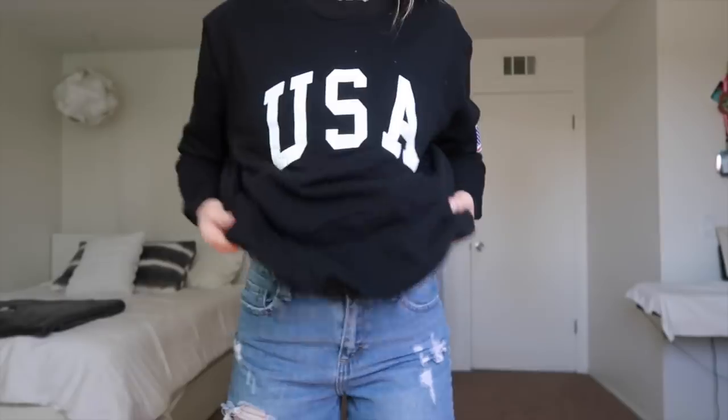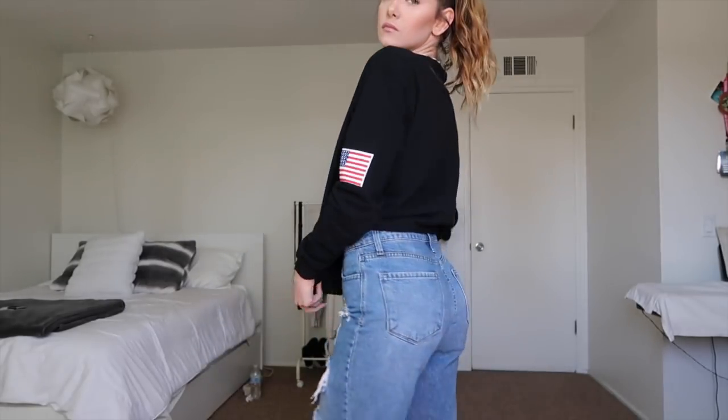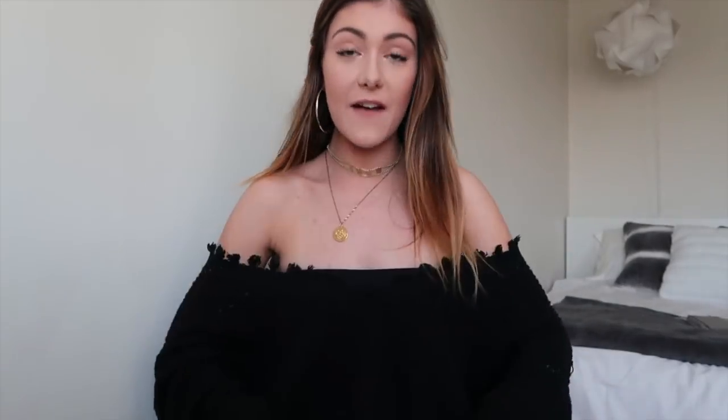Then I got this USA crew neck. I picked this up because every time I go into Brandy I see stuff like this and I always want to get it, but it's just so expensive. I saw it on Zaful and I was like, this is honestly so cute. I could wear it for 4th of July. I might crop it, but I kind of like the length it is. If you know me, you know I live in crewnecks, so when I saw this I had to get it.